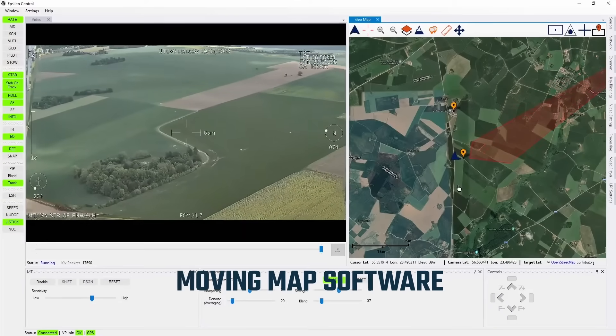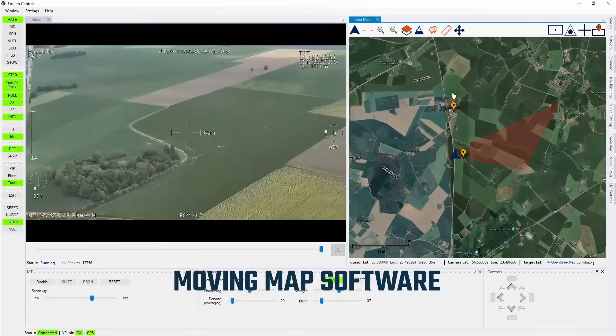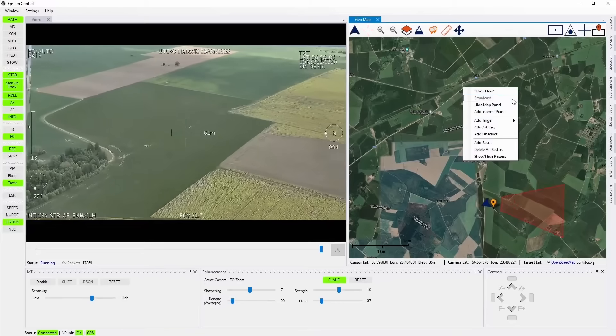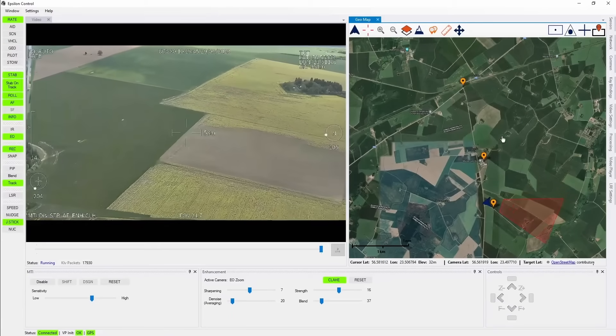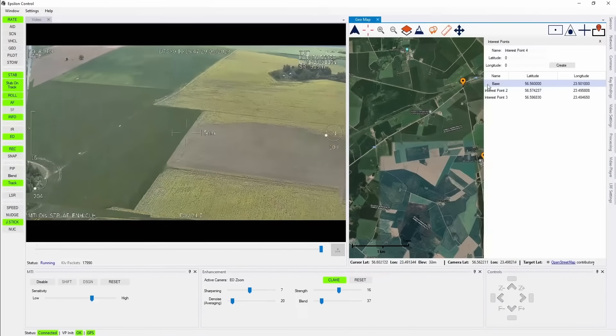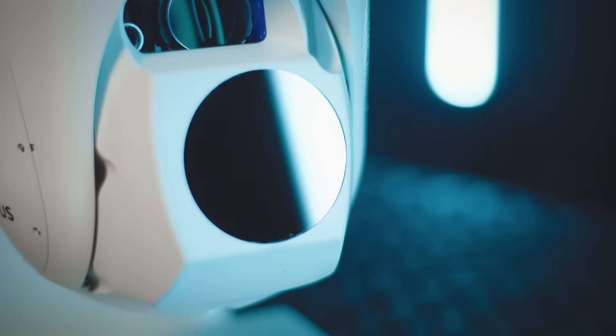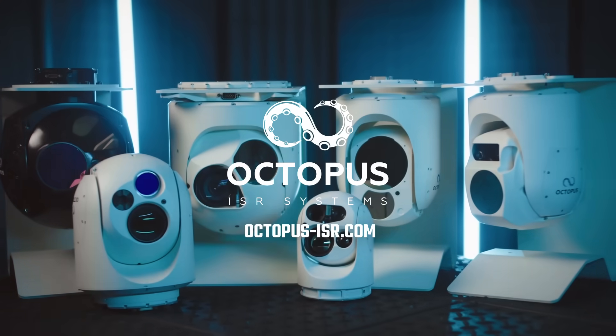Moving Map Software. Enhance your situational awareness with our Moving Map Software. See the camera's field of view, track its position, and select objects of interest on the map. Experience the cutting edge of ISR with Octopus ISR Systems.